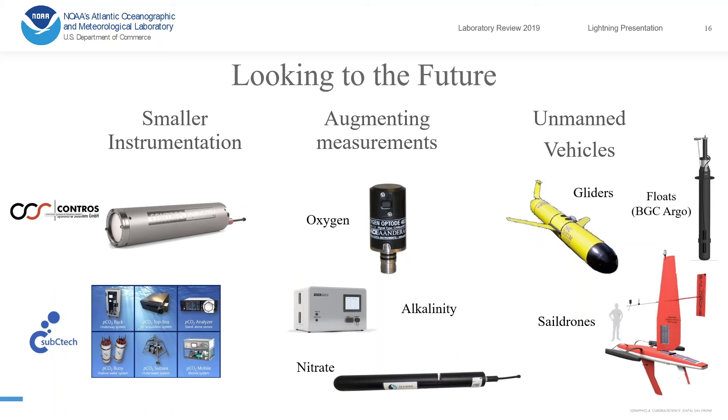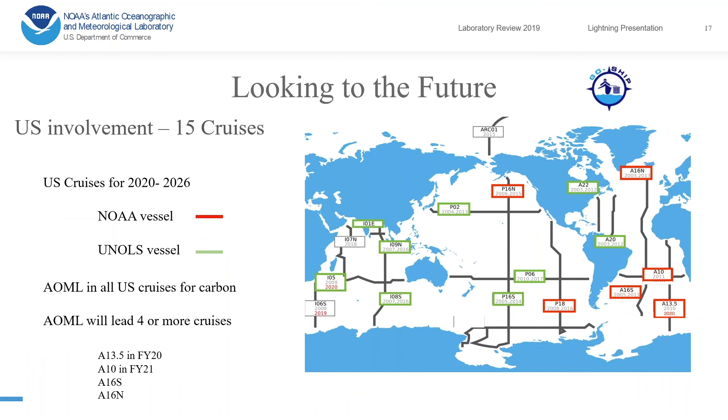The future of our program is moving toward smaller instrumentation — not there yet, but getting there. We would like to augment our measurements with other biogeochemical measurements including oxygen, nitrate, and alkalinity, and also move toward unmanned vehicles such as gliders, BGC-Argo floats, and saildrones.